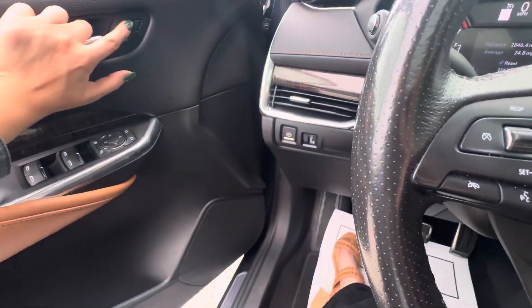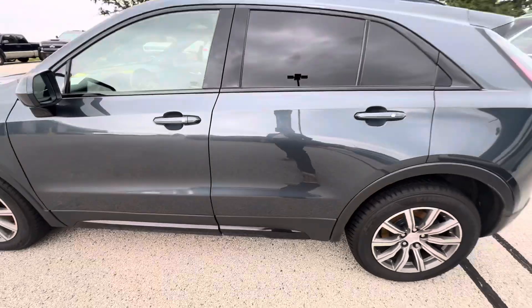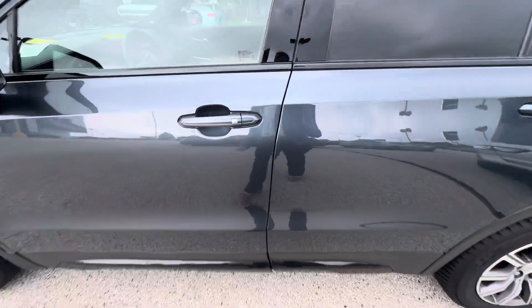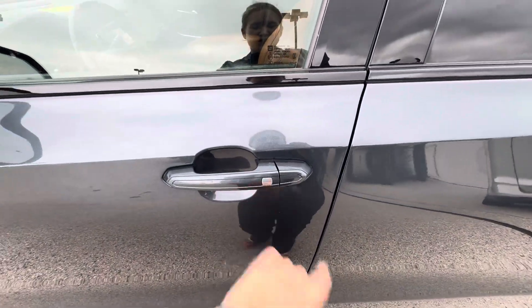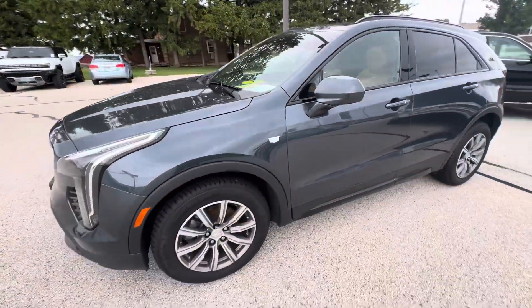If we take a look on the outside, you do have passive entry on the front and rear door. There's a silver button right there on the door handle — you can lock and unlock the vehicle by pressing that button, as long as you have your key fob with you.